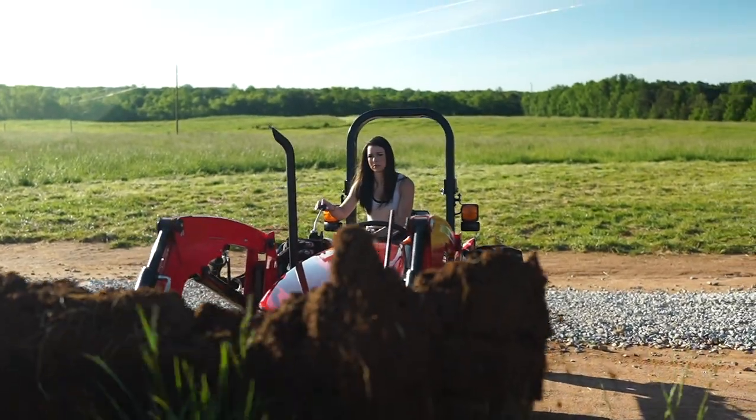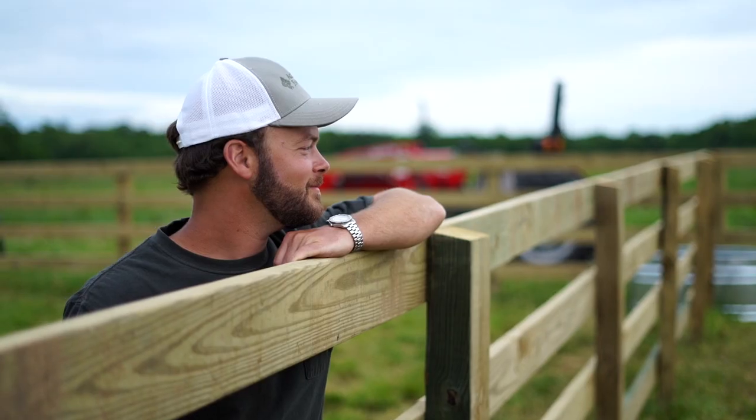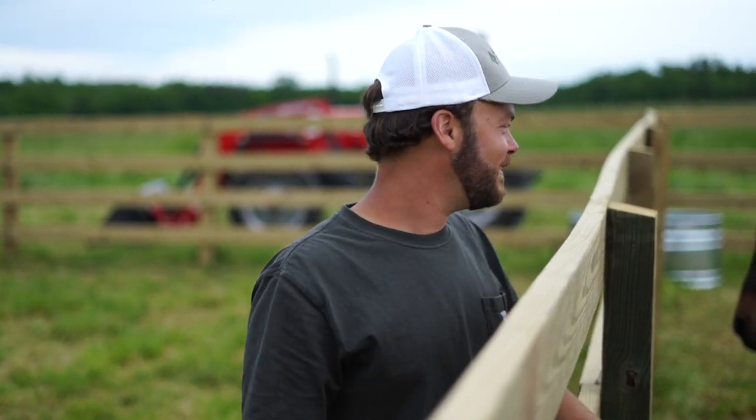I've often wondered if my papa were here to see this tractor, what he would say about it. He would be so proud to see not only the tractor but to see the fence that we built with it and the little life that we're building here on our little farm.